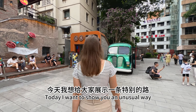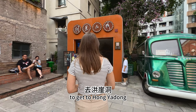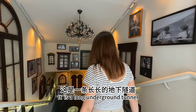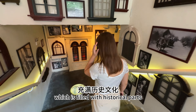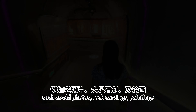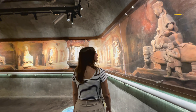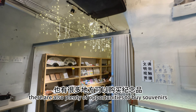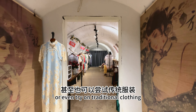Today I want to show you an unusual way to get to Hongyadong that many people don't know about. It is a long underground tunnel which is filled with historical elements, such as old photos, rock carvings, and paintings. Aside from that, there are also plenty of opportunities to buy souvenirs or even try on traditional clothing.